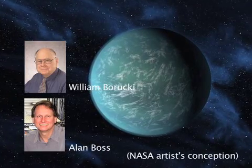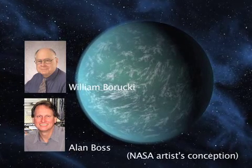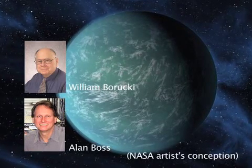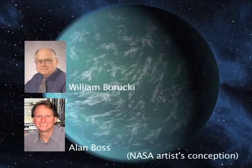A team of scientists led by William Barucchi of NASA Ames Research Center, and including Alan Boss of Carnegie's Department of Terrestrial Magnetism, has discovered what could be a large, rocky planet with a surface temperature of about 72 degrees Fahrenheit, comparable to a comfortable spring day on Earth.